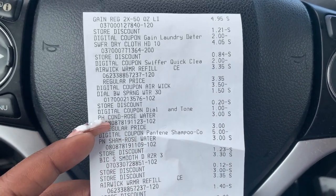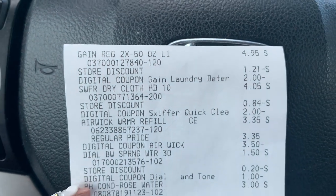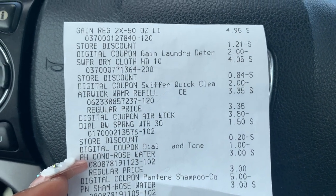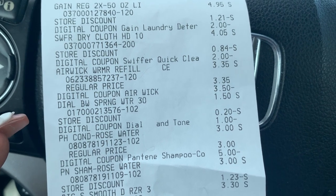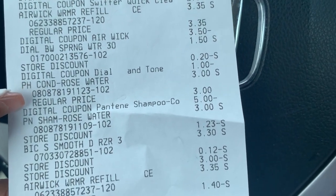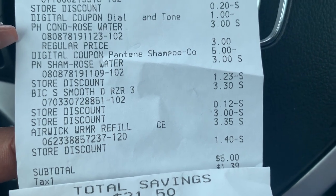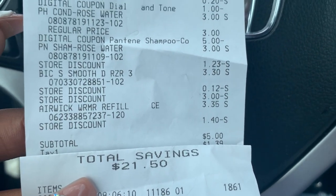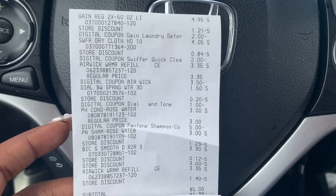Here's the second receipt. The Gain liquid at $4.95 with that $2 digital; the Swiffer dry cloth with 10% clearance at $4.05 with the $2 digital; the Airwick ringing up at $3.35 with the $3.50 digital; the Dial at $1.50 with the $1 digital; the two Pantenes at $3 each with that $5 digital; the Bic razors at $3.30 with the $3 digital; and the other Airwick. Subtotal came out to $5 — it was supposed to be $4.80 — with a total savings of $21.50. The Gain is $4.95, so it's like I got everything else for free.